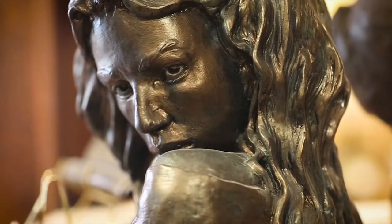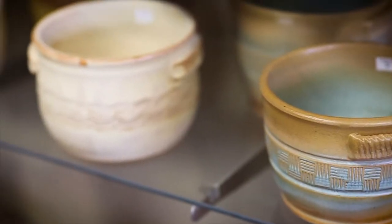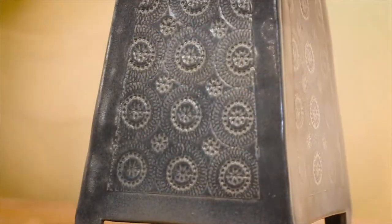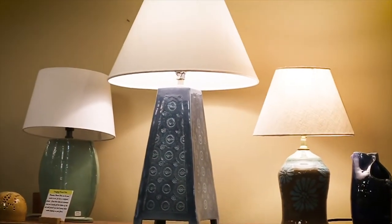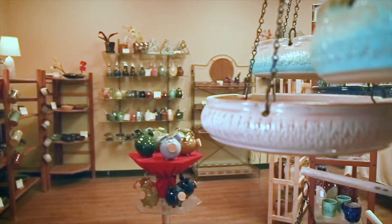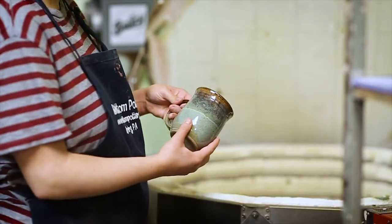Feel free to stop in anytime and browse the gift shop. While you're here, we'd be glad to give you a tour of the pottery studio. You may even be inspired to check an item off your bucket list and enroll in one of our trial or eight-week pottery classes.